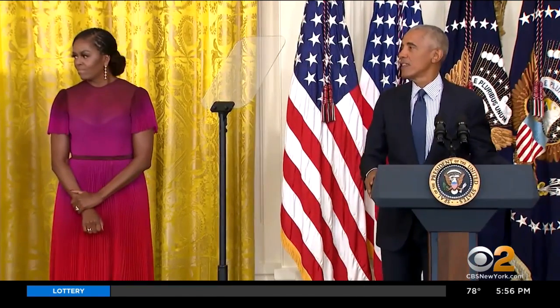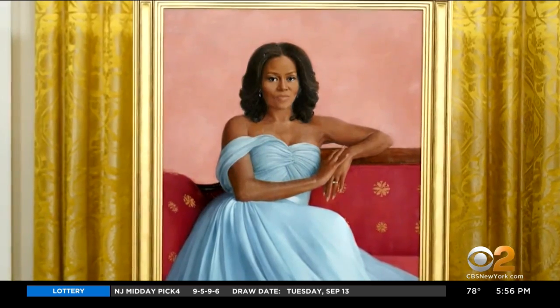I want to thank Sharon Sprung for capturing everything I love about Michelle — her grace, her intelligence, and the fact that she's fine.